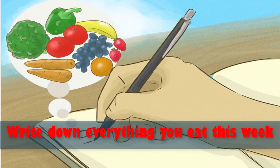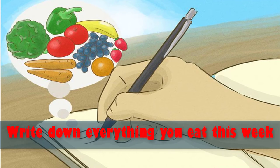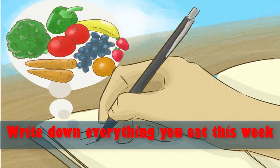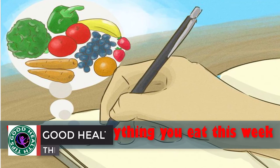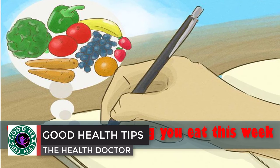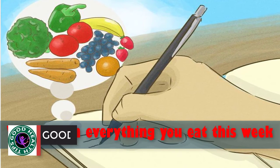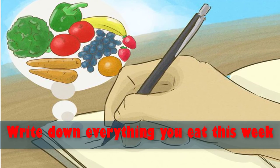Number seven: write down everything you eat this week. People who keep food diaries, according to a study published in the Journal of the Academy of Nutrition and Dietetics, lose an average of six pounds (2.75 kilograms) more than people who don't keep a record. Force yourself to write down the good, the bad, and the ugly. Be complete — write it all down, including beverages.